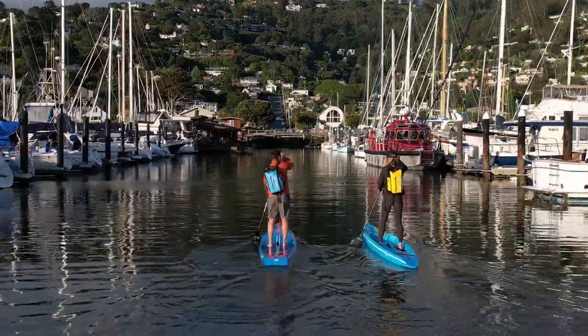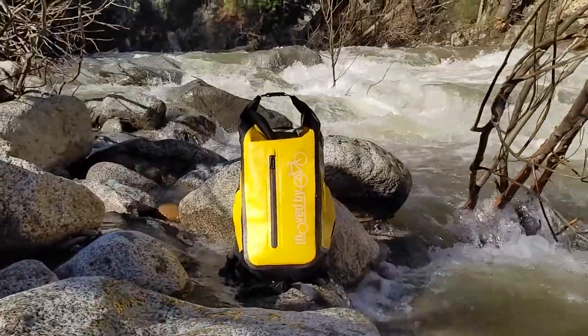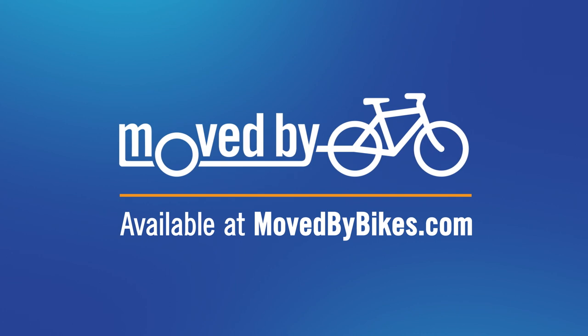Carry the gear you need for all your adventures and protect it from the elements with the MBB dry bag backpack. Pick yours up at your local shop or at www.movedbybikes.com.